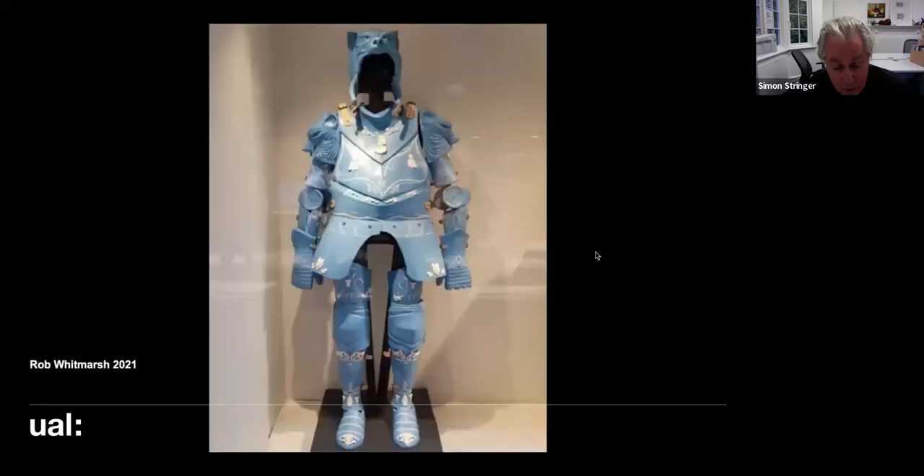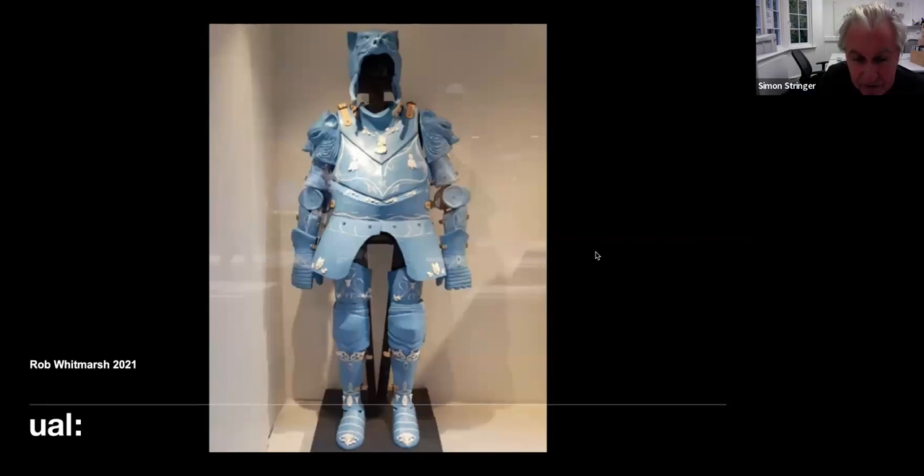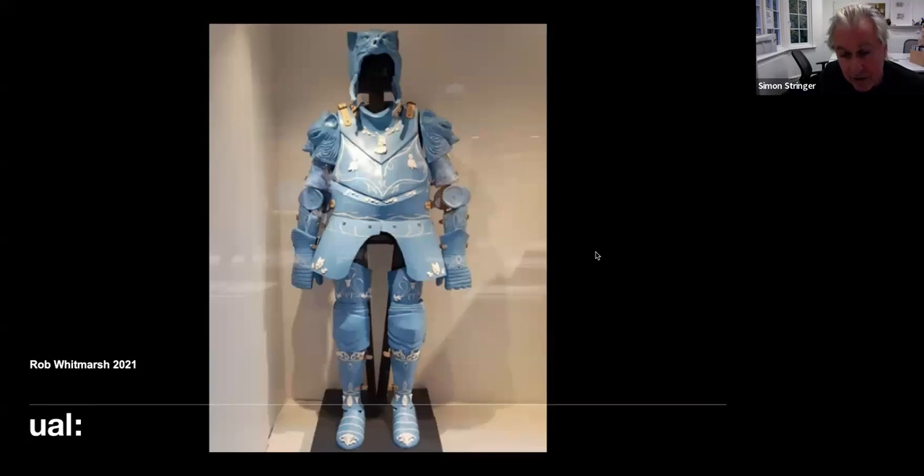Rob Whitmarsh — the student who did Carnage — made his final piece a suit of armor, but with a wonderful Delft/Wedgwood ceramic finish on it. The strangest combination you'd ever find on a suit of armor — the sort of Wedgwood ceramic things you'd see on your granny's teapot — all over a big life-size suit of armor. Absolutely fascinating and beautifully made.